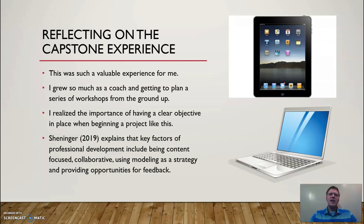This project was such a valuable experience for me. I grew so much as a coach, and getting the opportunity to plan a series of workshops from the ground up was incredibly rewarding. I realized the importance of having a clear objective in place when beginning to plan a project of this magnitude. Chenininger explains in their research that key factors of professional development include being content focused, collaborative, using modeling as a strategy, and providing opportunities for feedback for participants. I believe that all of these factors were in place throughout the work on this capstone project.